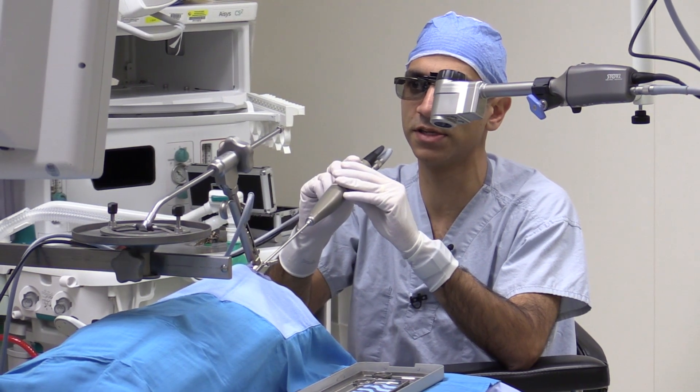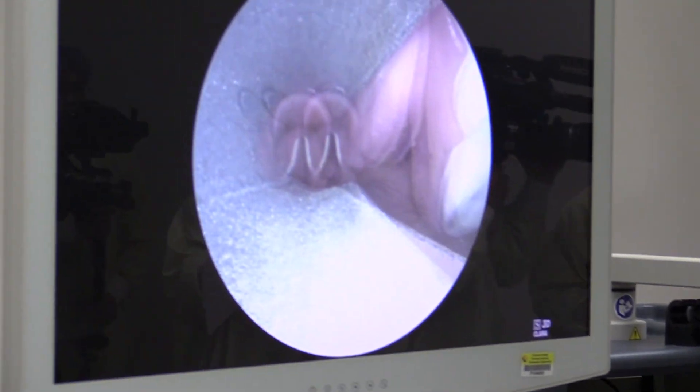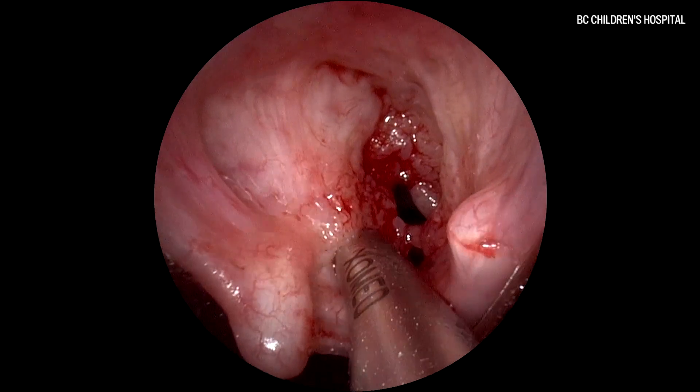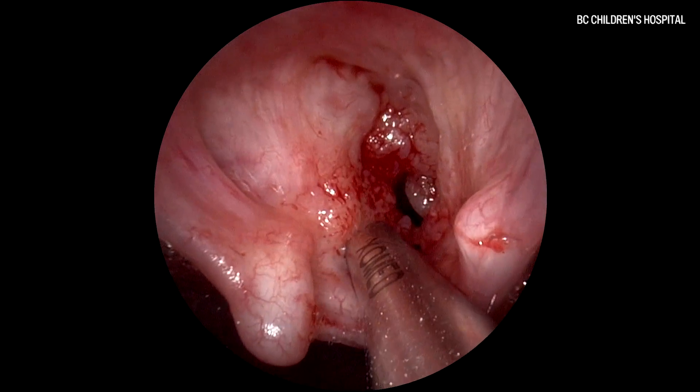We wanted to support health care for youth in our province because we feel like giving kids a strong healthy start is one of the best ways to build a healthier future for everyone. We came to Children's Hospital and said we'd like to support a new piece of technology, a new piece of medical equipment. They showed us this piece, and we met with Dr. Chadha and heard about the type of surgeries and the impact that it would have — and we were so impressed, we were blown away, we were really excited to be able to fund it.